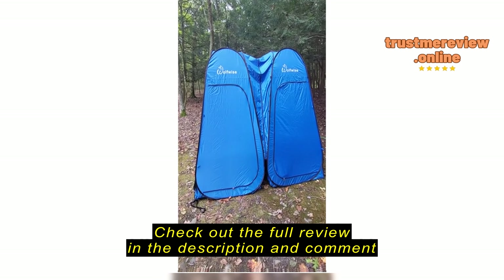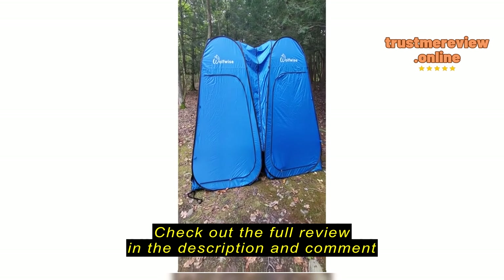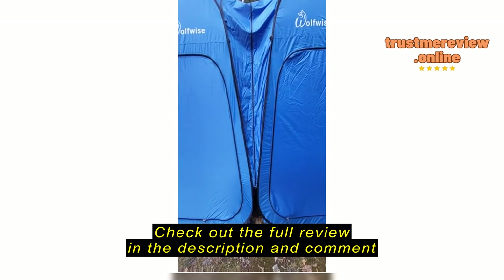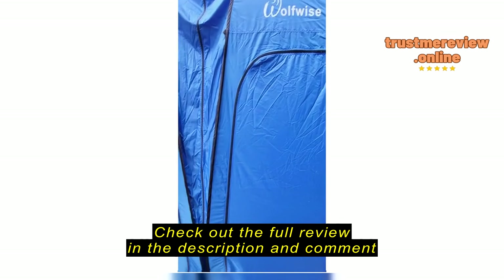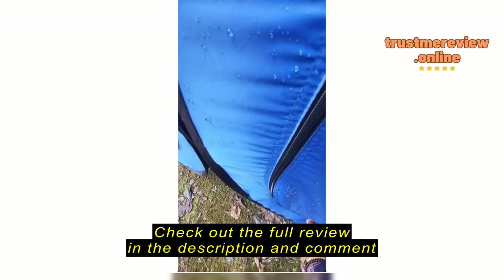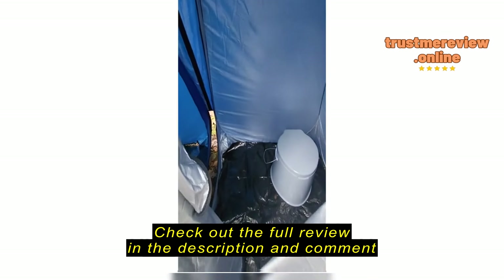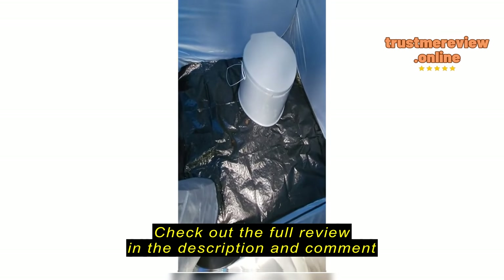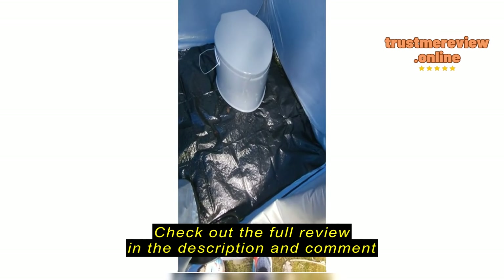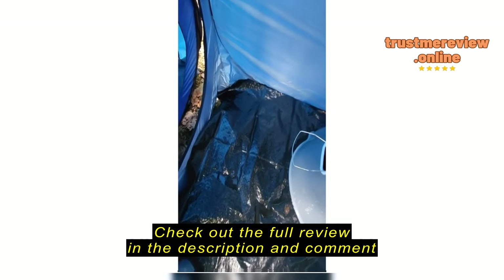This is the WolfWise that I ordered from Amazon. I think it's pretty decent, I like it. This is where it opens, and I put a tarp here — well, it actually comes with a tarp.